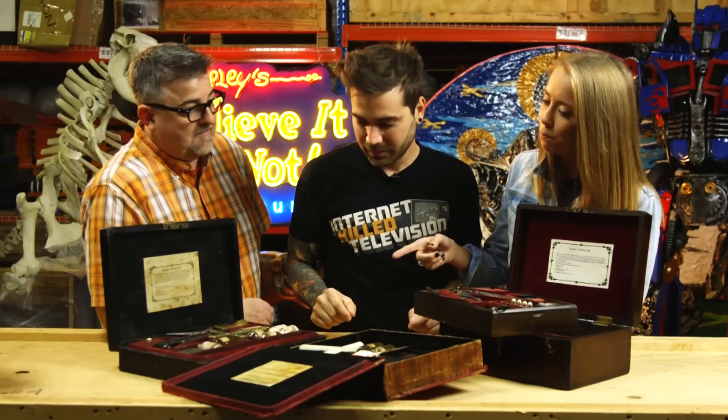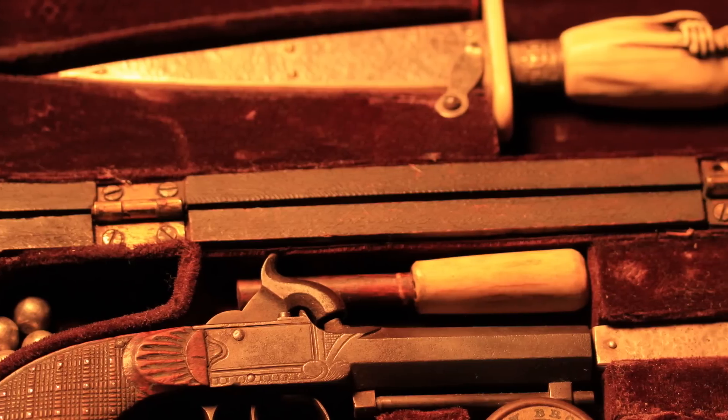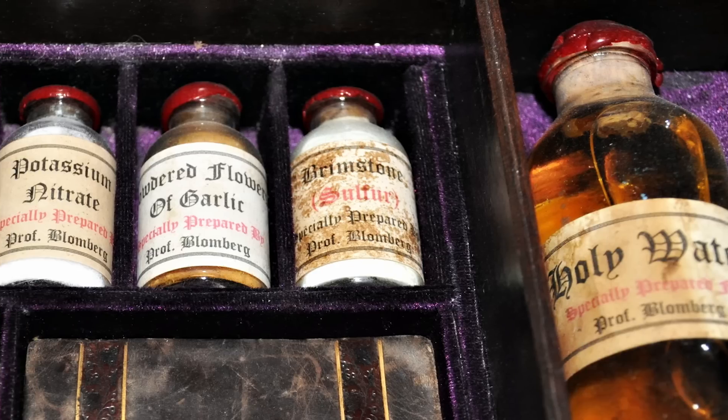So does each box have the same thing in it? Actually no, they're similar, but each one was actually custom made for each individual.